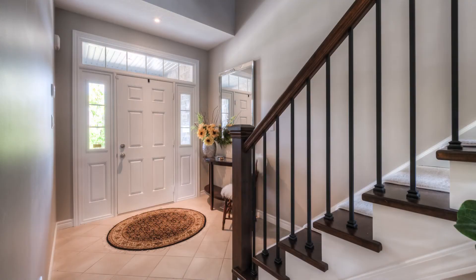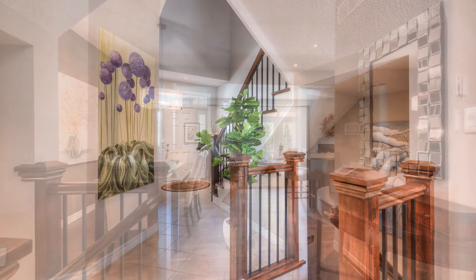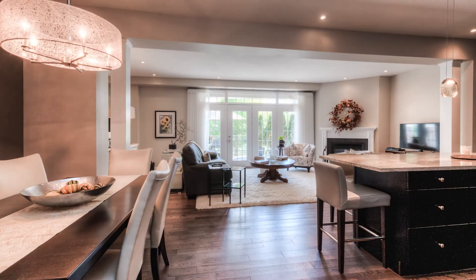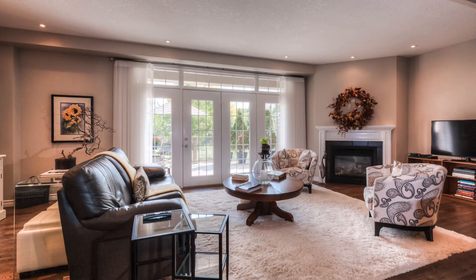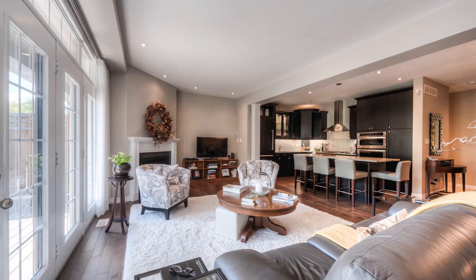Inside, the scale of this fine home comes into view. The gathering place is one great space with the kitchen, living room, and dining area all in view. Bold contrast of color is imparted by the cabinets and counters. The southern exposure means this is nicely lit all day.